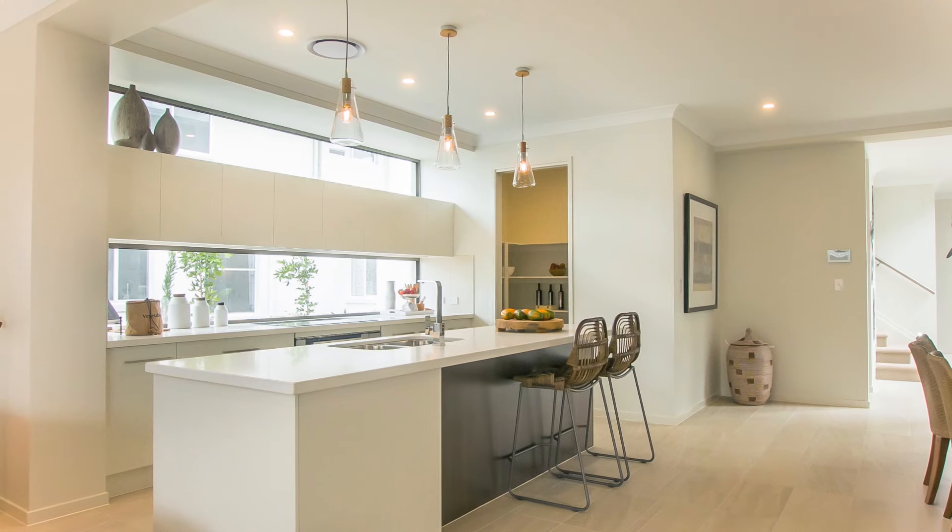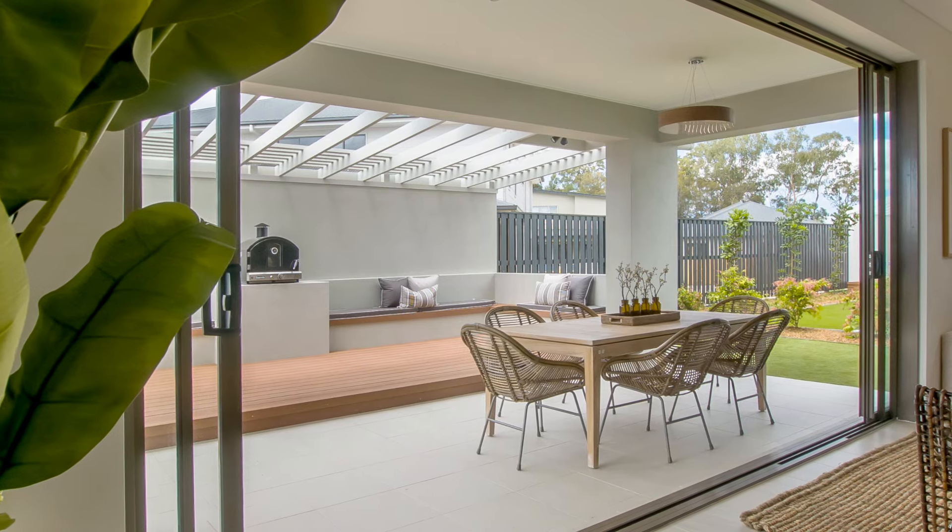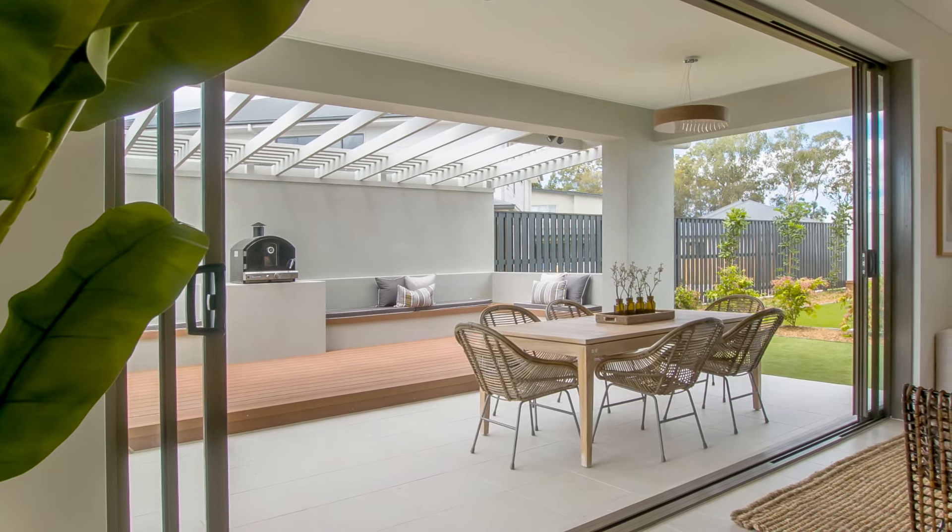The kitchen, dining and family room open onto the al fresco with concealed sliding doors, creating the perfect feeling of bringing the outside in.